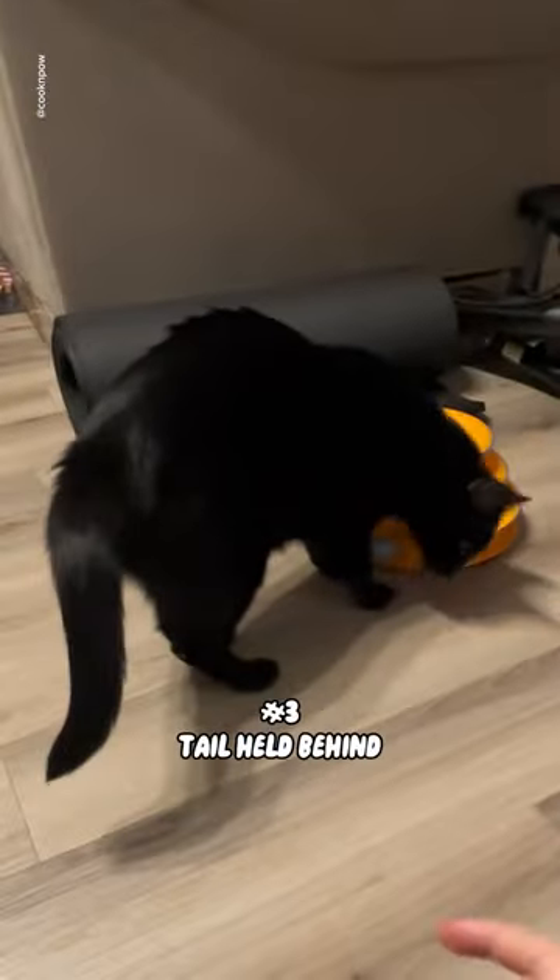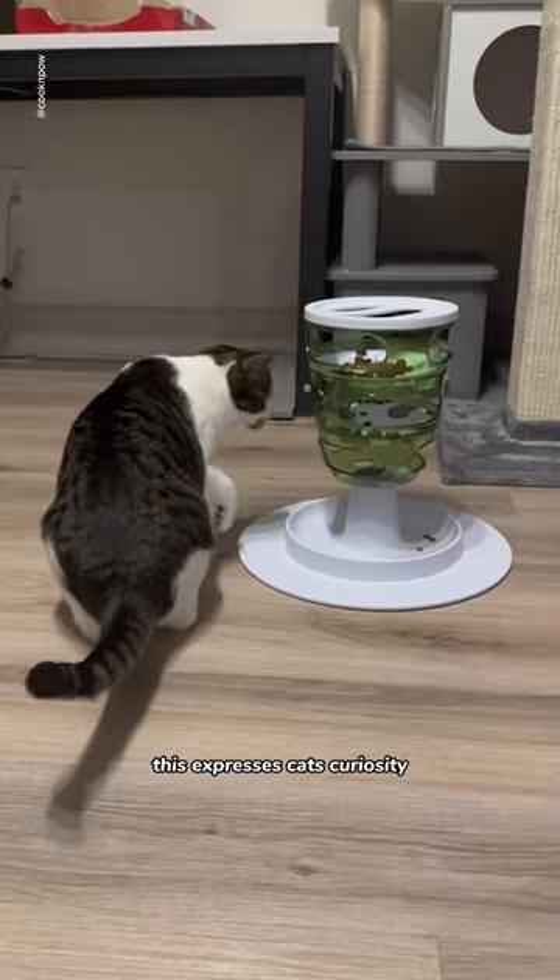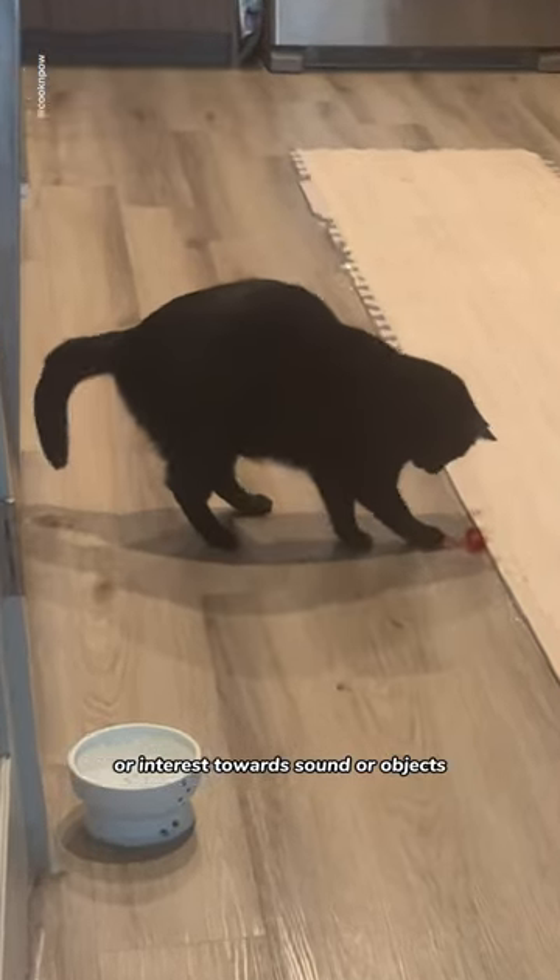Number 3: Tail Held Behind. This expresses cats' curiosity or interest towards sound or objects.